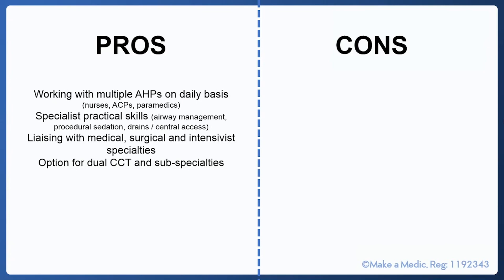On the ACCS training pathway, you will be learning multiple specialist practical skills including airway management, procedural sedation, and also gaining invasive IV access, for example arterial or central venous lines. You will be required to liaise with multiple other specialties within the hospital when admitting patients, including the medical, surgical and sometimes intensive care teams. It's a fantastic opportunity to learn from those other specialties when discussing patients.